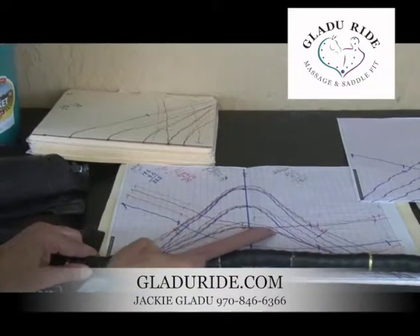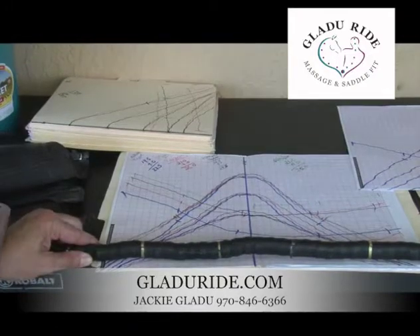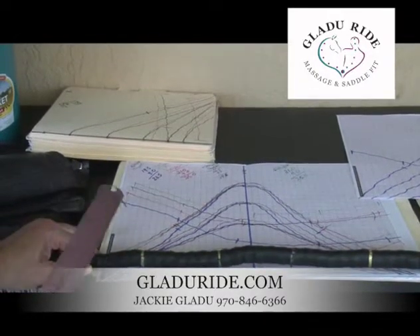Widths can be changed on most saddles, but the shape cannot, so you must start with the right shape. Understanding the shape of your horse's back is the number one most important thing to finding a saddle that will fit you and your horse correctly.